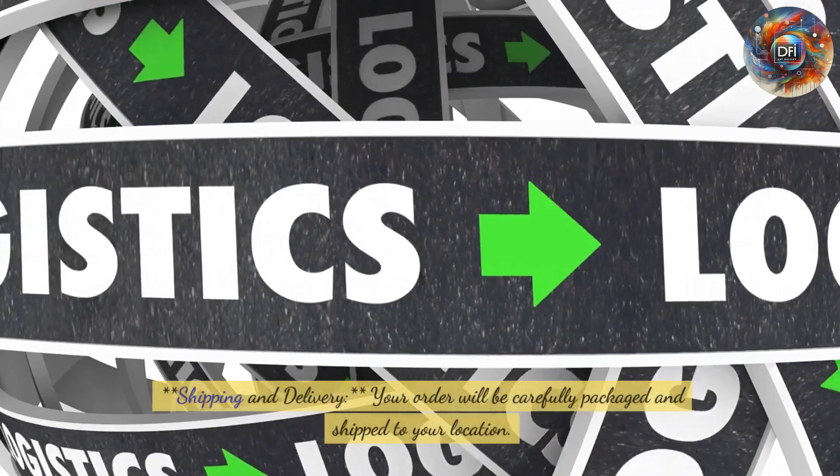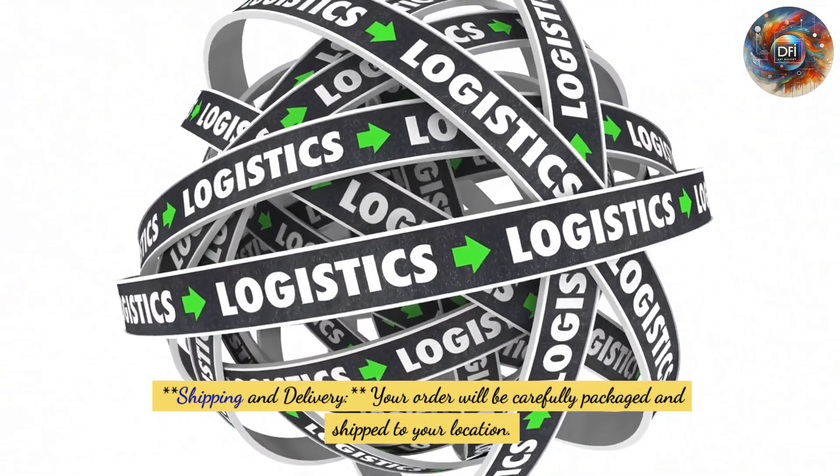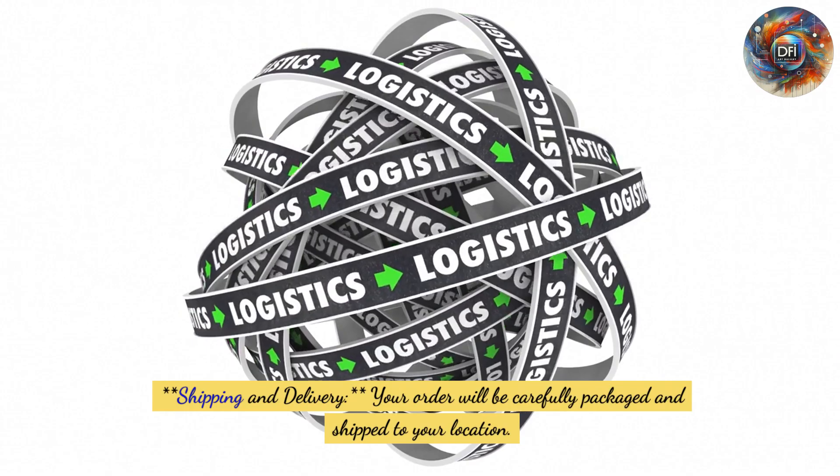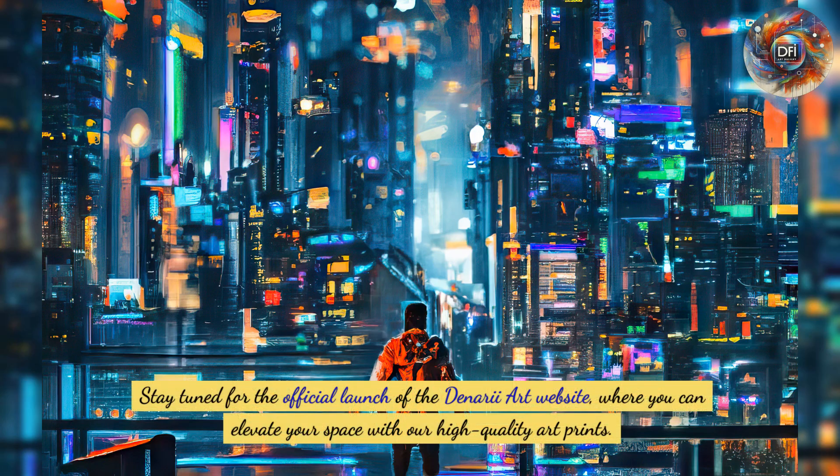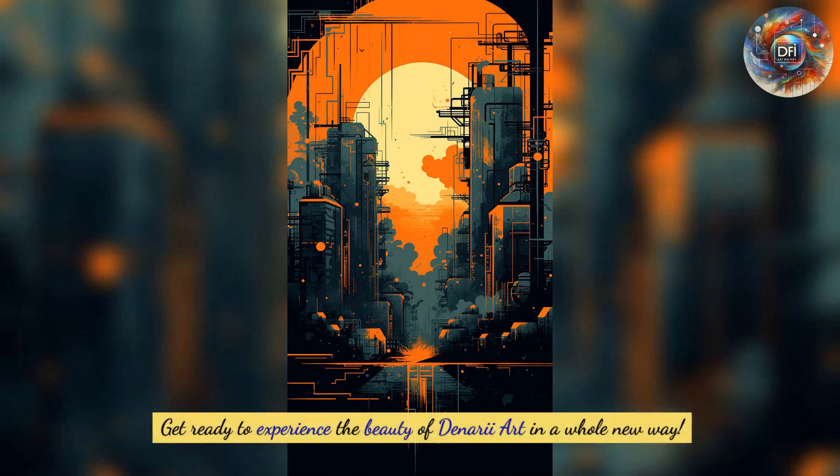For shipping and delivery, your order will be carefully packaged and shipped to your location, and you'll receive a tracking number for easy monitoring. Stay tuned for the official launch of the Denari Art website, where you can elevate your space with our high-quality art prints. Get ready to experience the beauty of Denari Art in a whole new way.